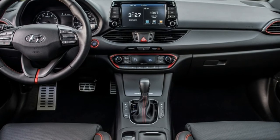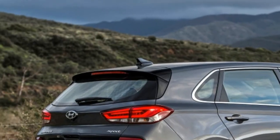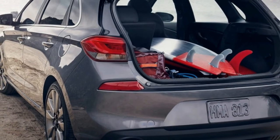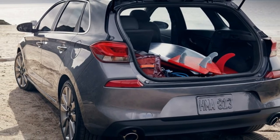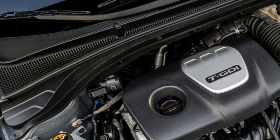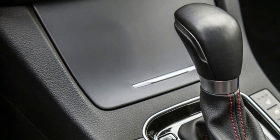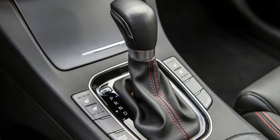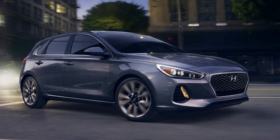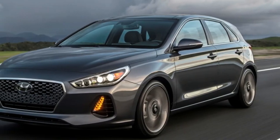For someone who wants something fun that's still loaded with features, the Elantra GT Sport is a fantastic little car. It's not quite as sharp as something like the GTI, but it's not trying to be — Hyundai has a car on the way for people that want more. It packs in more features than both the Volkswagen Golf and Honda Civic hatch, and add in Hyundai's warranty and you have a package that's difficult to beat at this price. For those that just want good packaging at a decent price, Hyundai makes a non-sport version of the Elantra GT.